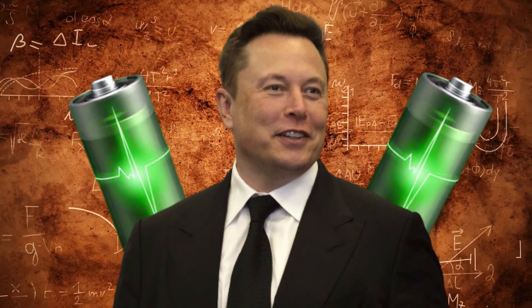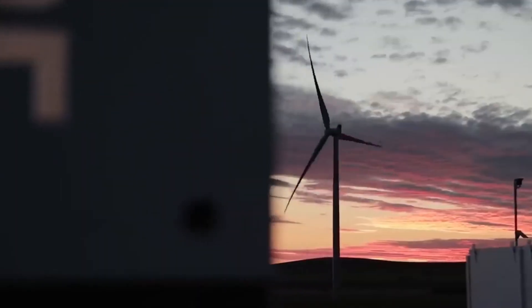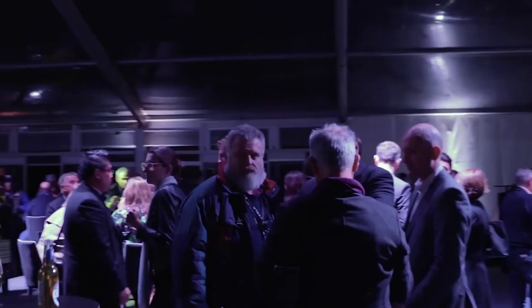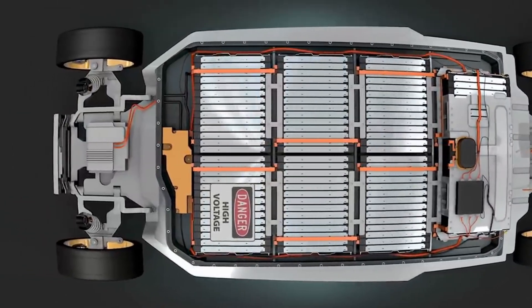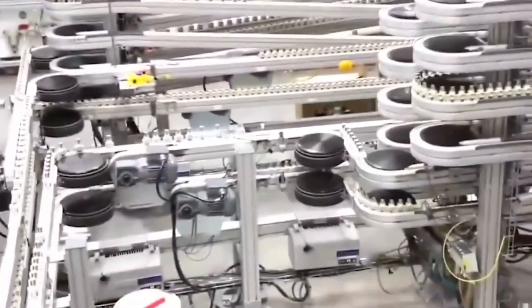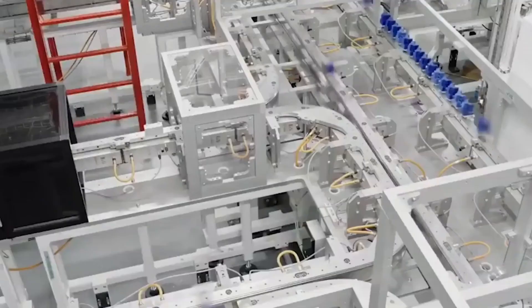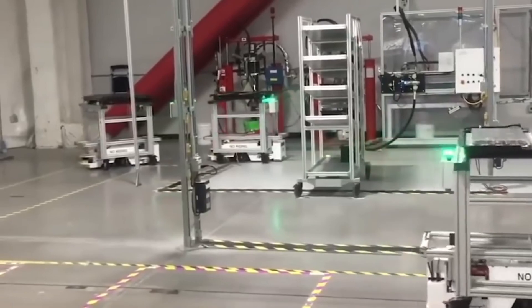Tesla CEO Elon Musk was expected to announce a million-mile battery at the company's Battery Day event in September 2020. However, there was a change of plan, with a shift unveiled from cobalt to nickel over the next decade. This prompted quite a number of questions as to how it will improve sustainability, while also offering insight into the direction of battery development that Tesla's researchers are now taking.